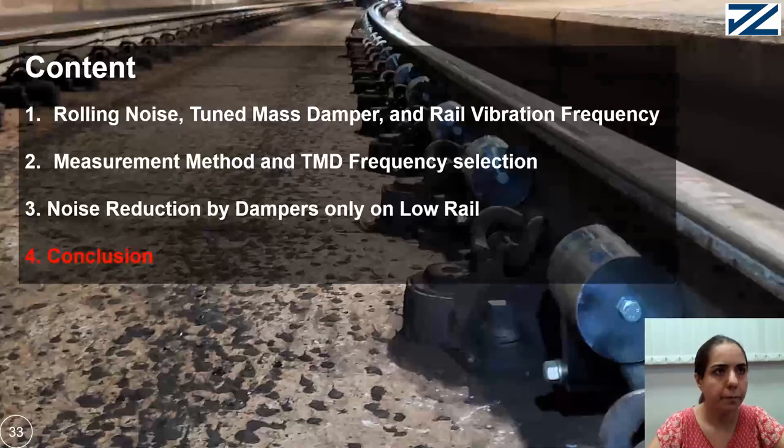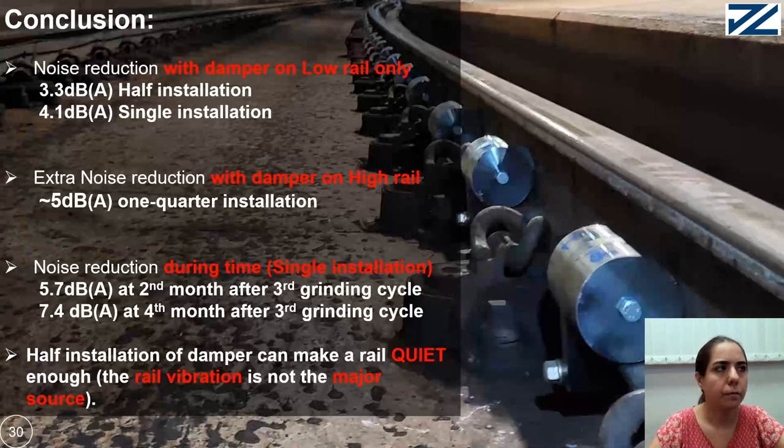In conclusion: noise reduction with damper on low rail achieves 3.3 dB for half installation and 4.1 dB for single installation. Extra noise reduction with damper on high rail can be almost 5 dB for one-quarter installation. Noise reduction during the time — at the second month after the third grinding cycle is 5.7 dB and at the fourth month is 7.4 dB. Thus, half installation of a damper can make a rail quiet enough. Thank you all for listening to our presentation.